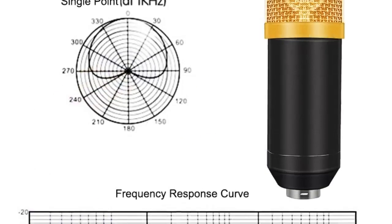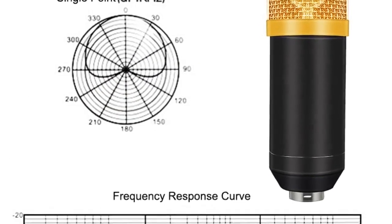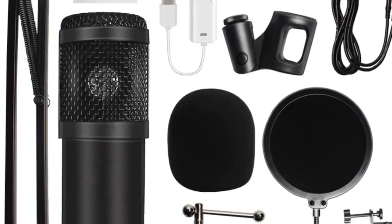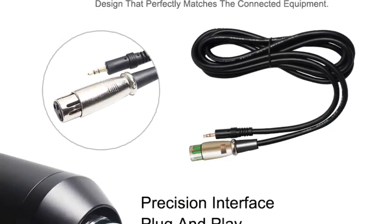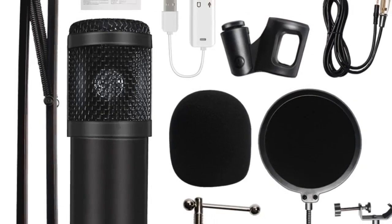Number 4: brand name HD SNH. Style: tabletop transducer condenser microphone. Use: karaoke microphone set. Type: multi microphone kits. Polar pattern: omni-directional. Communication: wired. Package: yes. Material: zinc alloy plus plastic.